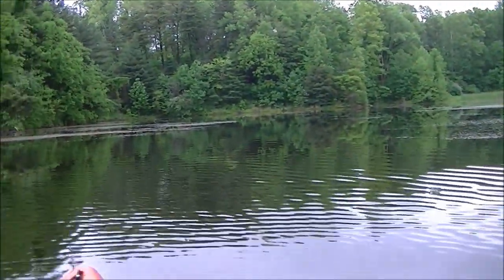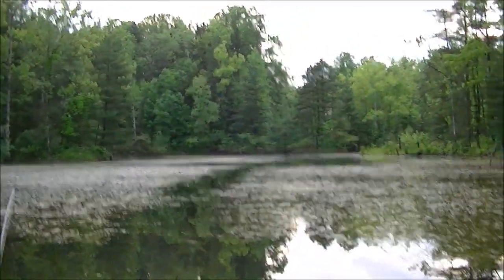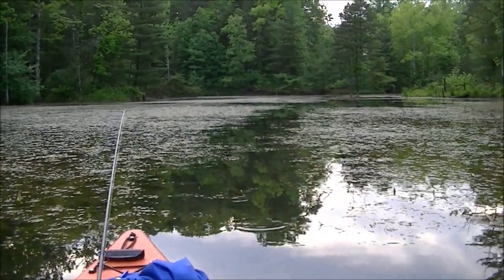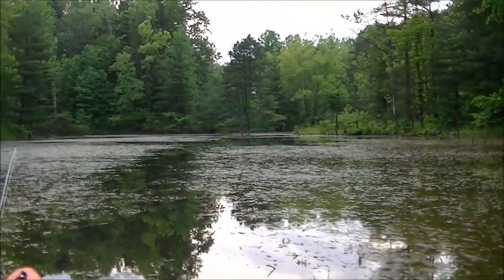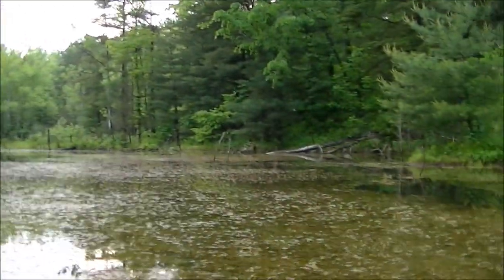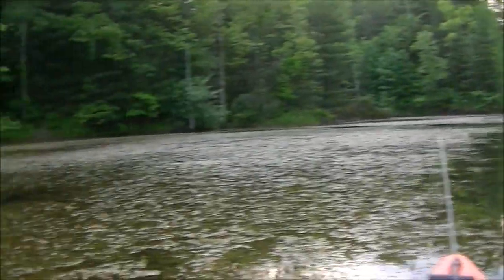It's a pretty place. Once I get this fish off the hook — it's getting kind of dark — I'm gonna head on in. Probably caught somewhere around 16 to 18 fish, nothing of any real size, all little bass.